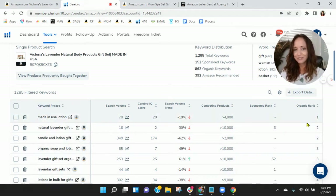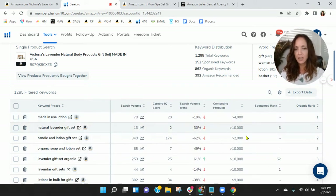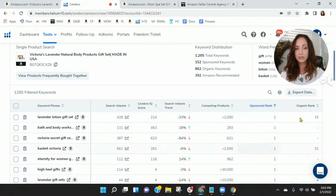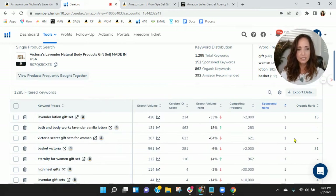Made in the USA Lotion — you're ranked number one organically there. And then Natural Lavender Gift Set. Not a lot of search traffic within those. I do want to show you your sponsored keywords — Lavender Lotion, Gift Set. Again, not a lot of search traffic, but you are getting some there.